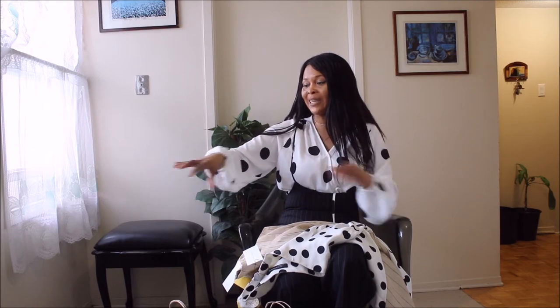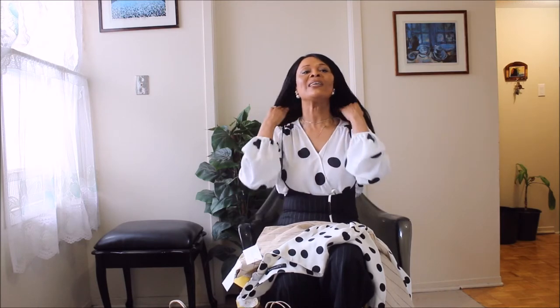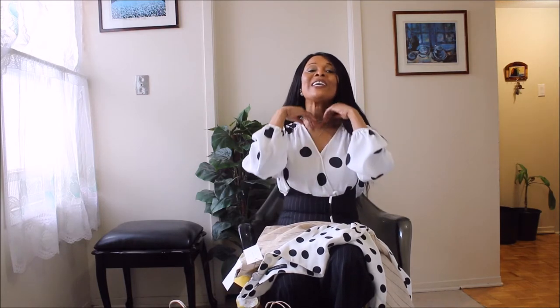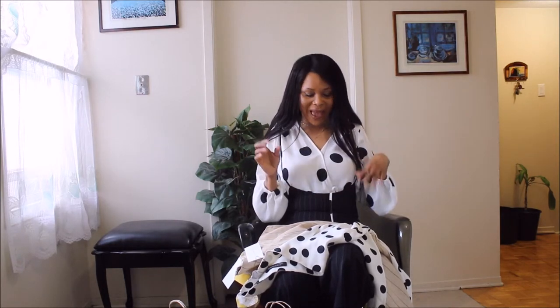I absolutely love this style. It's very flattering and it's a wrap style, so of course that's a no-brainer — everybody knows how flattering a wrap style is because it shows your décolletage, your neckline, it's elongated, your collarbone is nice and pronounced, and you just feel fabulous in anything wrapped. I love that.